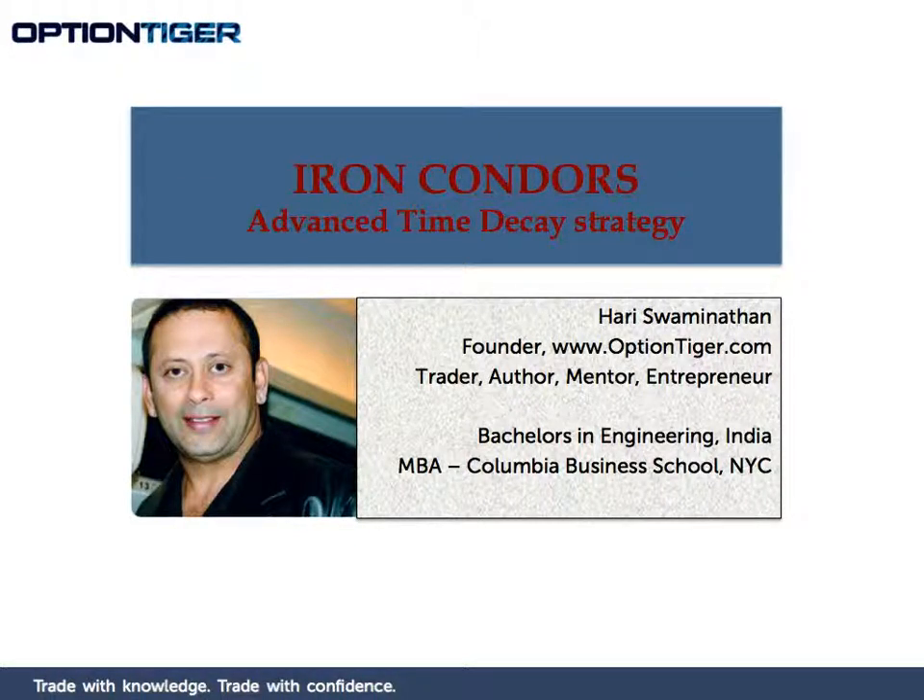Welcome to the course on Iron Condors. Iron Condors are an advanced time decay strategy. My name is Hari Swaminathan. I am the founder of OptionTiger.com, a cutting edge options education, trading and mentoring company. I have a bachelor's degree in engineering from India and an MBA from Columbia Business School in New York.